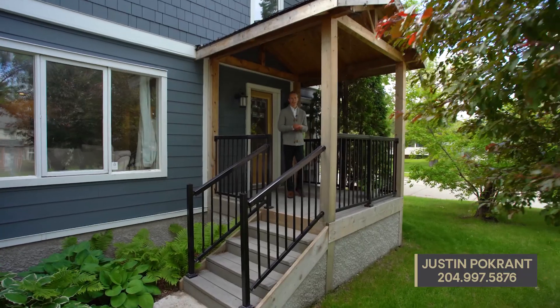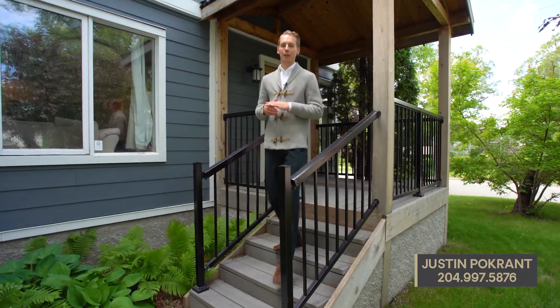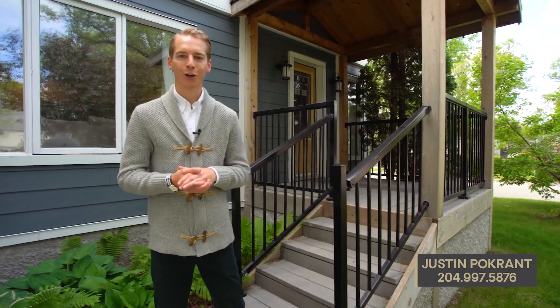Hope you enjoyed this tour of 98 Springside Drive. I'm Justin Pochran from Century 21, and if you have any questions about this property or want to book your own private tour, you can visit my website or call me anytime.